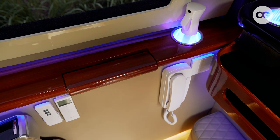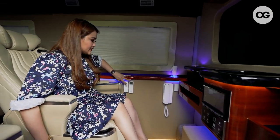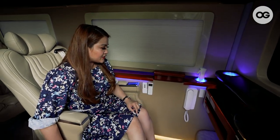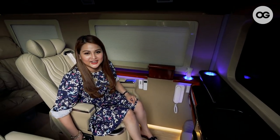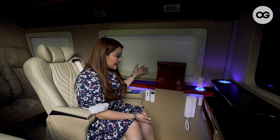And then over here, of course, I have a table. This one is also automatic. When I press this, our table opens. It's like the shape of an airplane table. And then instantly, we have a table here.